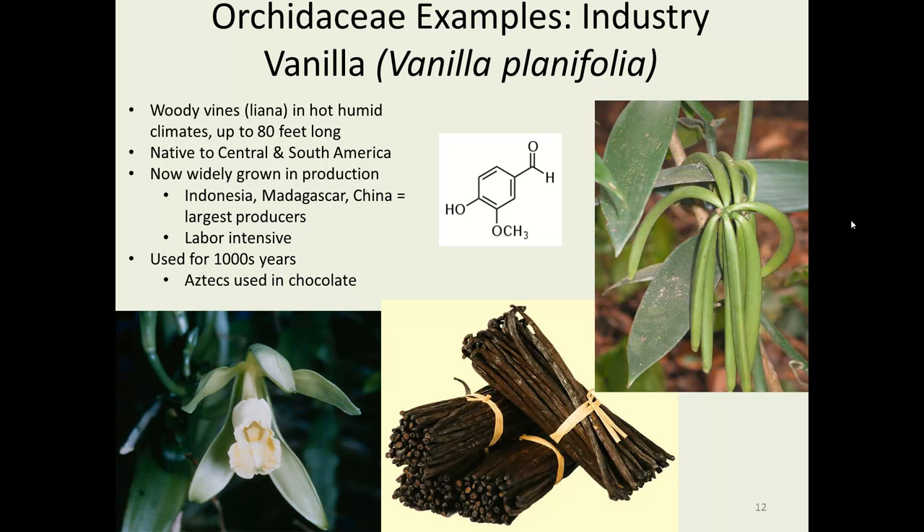Vanilla is extremely important worldwide — a very popular seasoning used in all sorts of sweets, chocolate, and many different recipes. These are huge woody vines called lianas that grow where it's really quite hot and importantly humid all the time. They try to get up into the canopy of trees, growing up to 80 feet long, but when cultivated, there's a lot of hand labor involved in turning them downward so they can be reached by hand. It's a very labor-intensive industry, forming an important part of the economy in Indonesia, Madagascar, and quite a bit of China. Vanillin is one of the secondary metabolites primarily responsible for the flavor of vanilla, though there are many other compounds involved in the actual flavor.